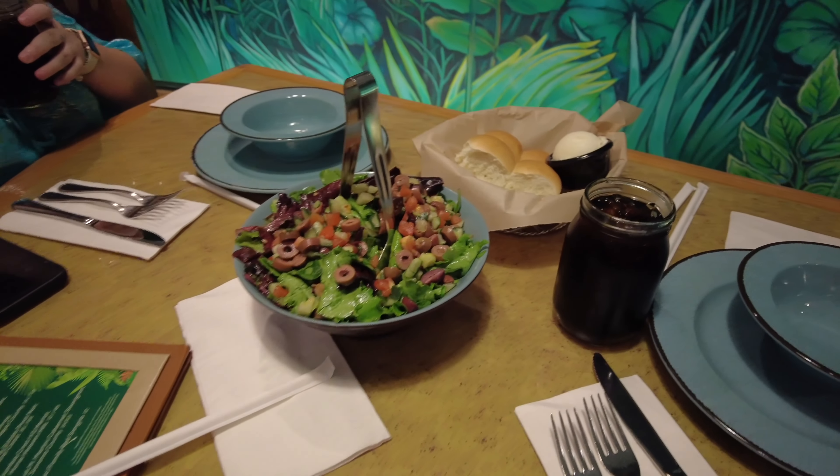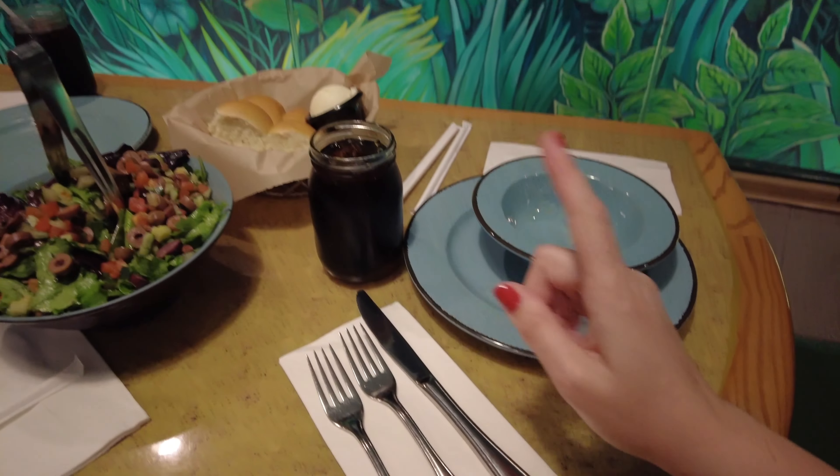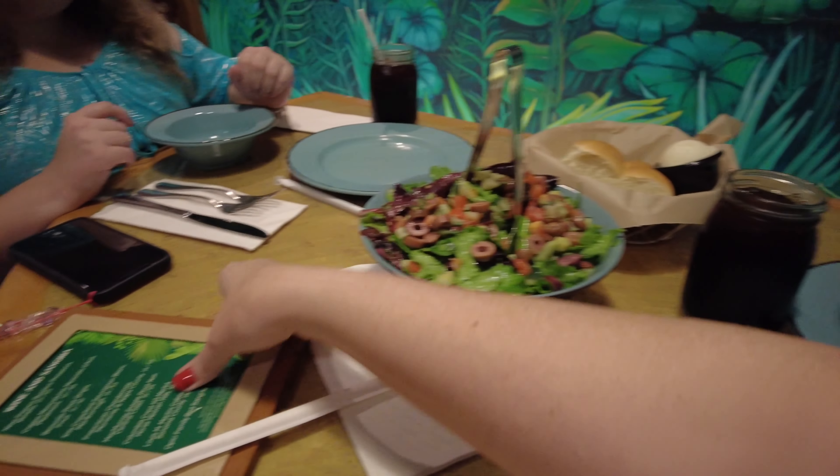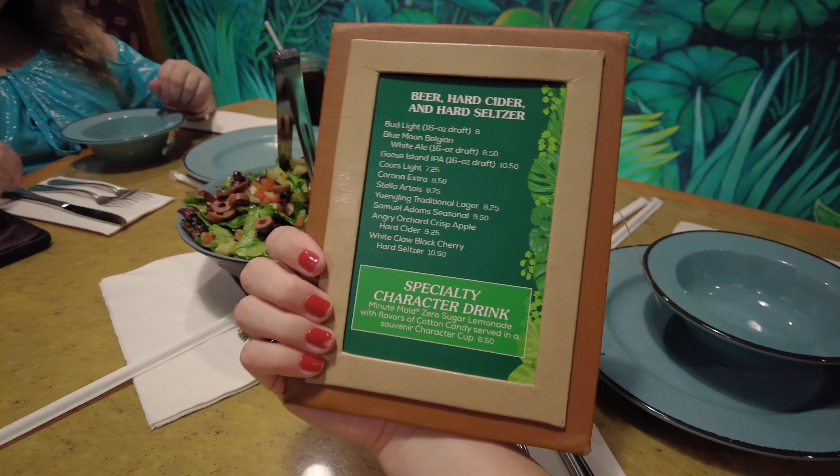The first course came — we got salad, bread, and butter. I got a Diet Coke. They do have Coke products and also offer wine and sangria for an additional cost. The bread is bread — I wouldn't say it's the best bread I've ever had, but bread is bread, you know?